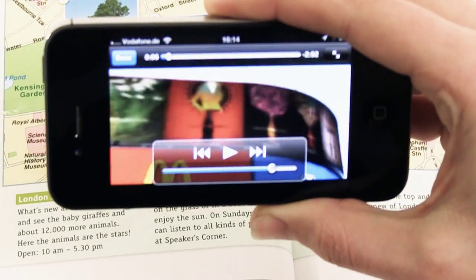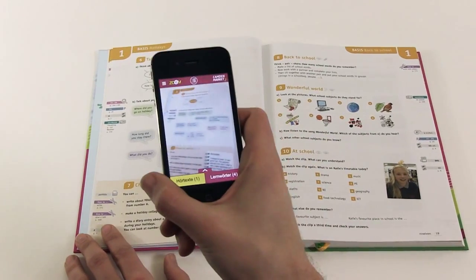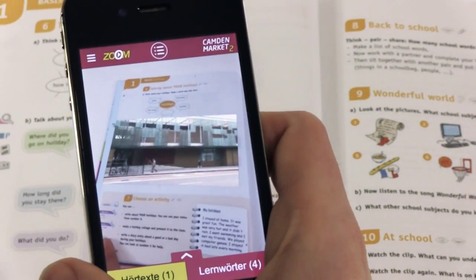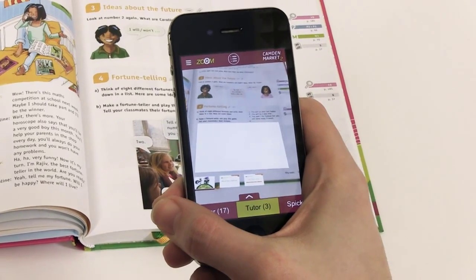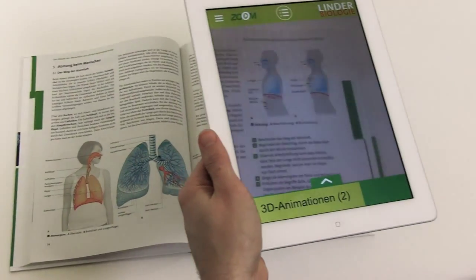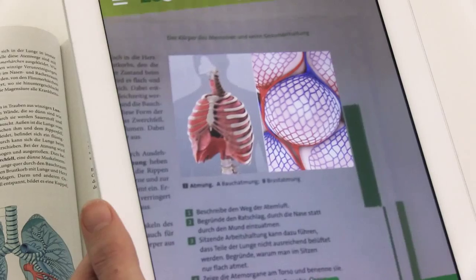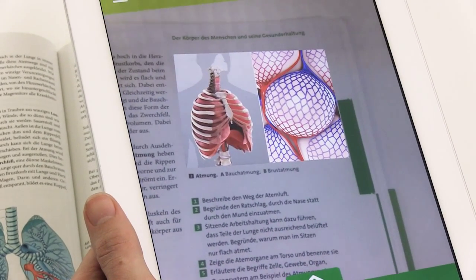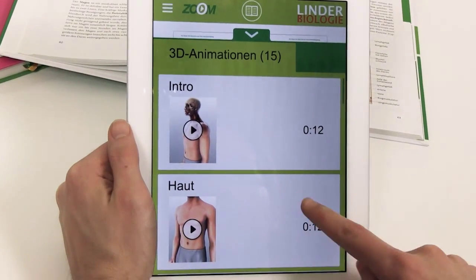The Zoom apps turn printed text into a multimedia experience. Their augmented reality, developed by Kids Interactive using Vuforia technology, expands the books to include a host of additional digital content. When pupils use their smartphone or tablet cameras to scan a double page of the textbook, the content will either appear directly on the page of the book or in the clearly set out menu.